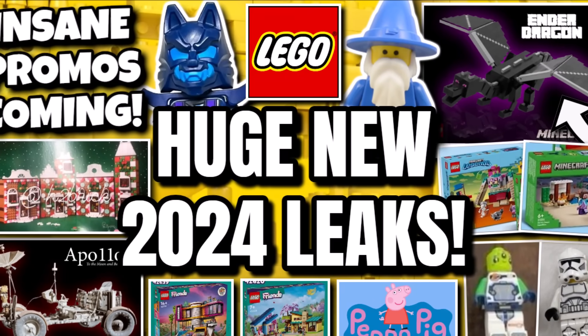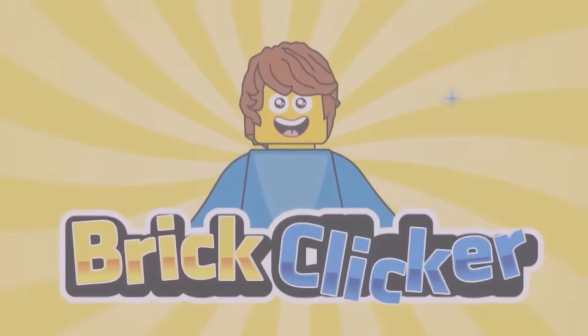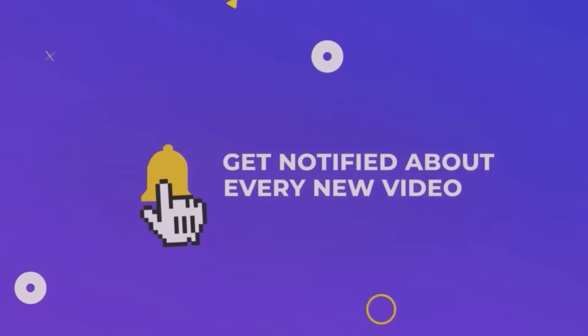Hello guys, Bricklycare, and today we have more leaks, so stay tuned to find out more. If you enjoy the video, why not like it, subscribe, and turn on notifications. Let's get into it.